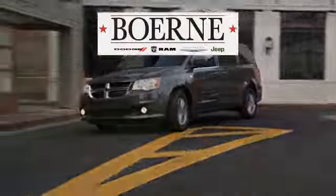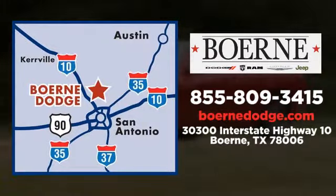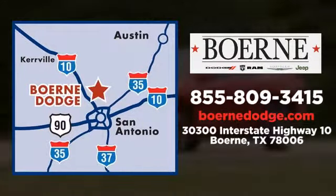Call, click, or visit today. We're conveniently located at 3300 IH10 West in Birdie, Texas.